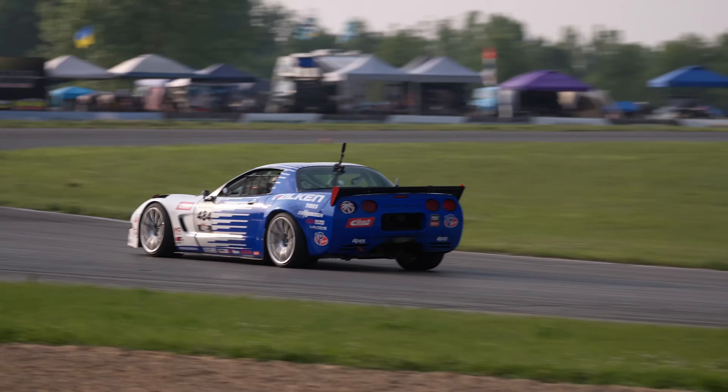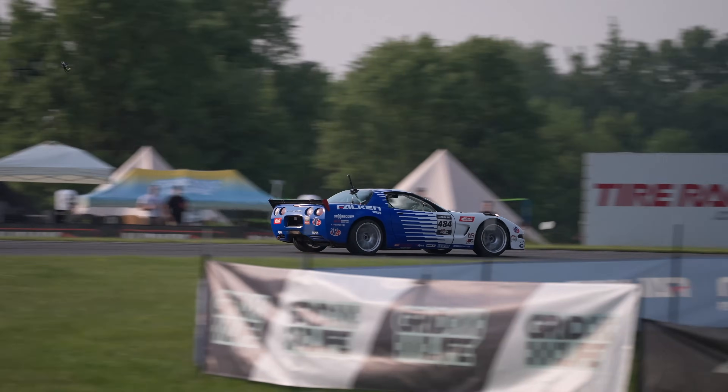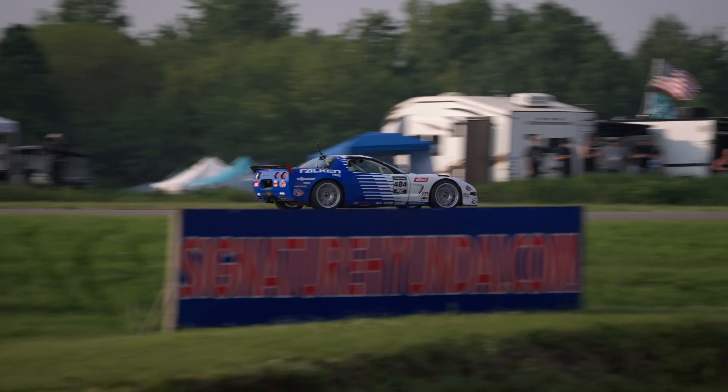At a track like this — Gingerman — it's a little bit more difficult because you're spending so much time loaded up in the corners. But the car still does pretty well.